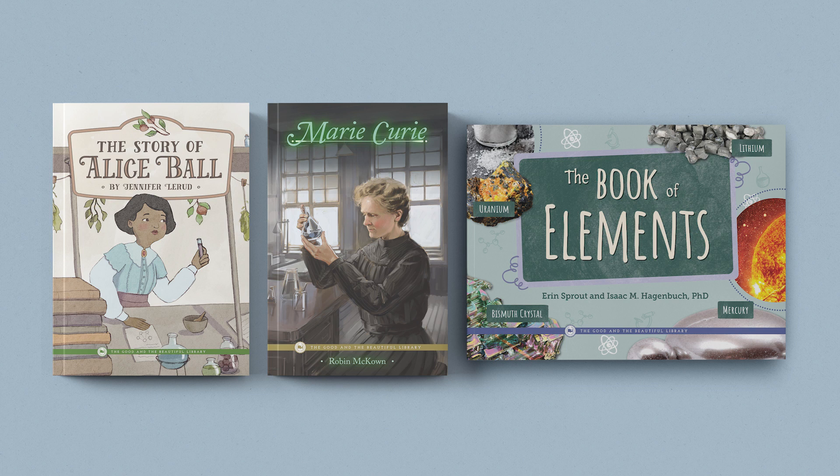While not a required resource, these books are an excellent option for those looking to further investigate the science of chemistry. If your family is ready to tackle a world of mixtures and molecules, check out the Chemistry Unit from The Good and the Beautiful. Before I go, take a look at some of the other pages from the coursebook and student journal.